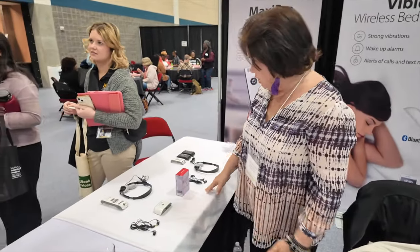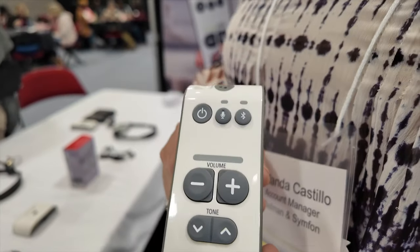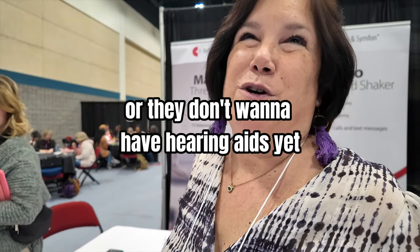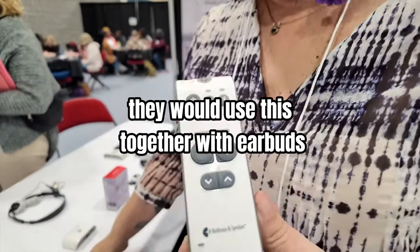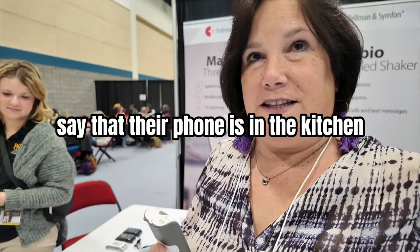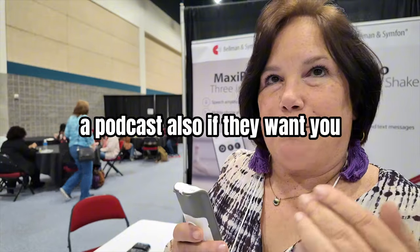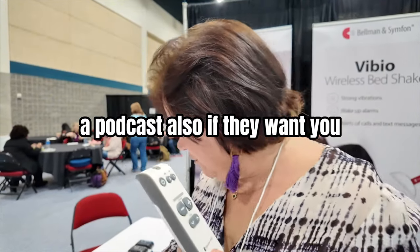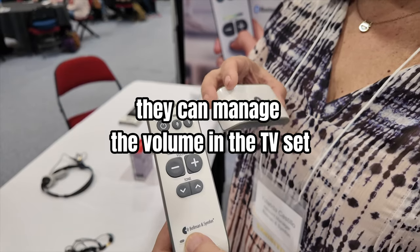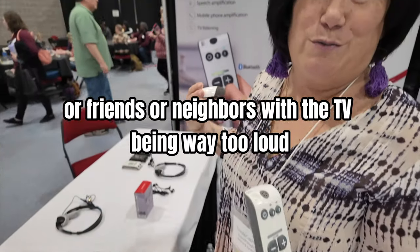Moving on to hearing devices — this one is really helpful for any individual who doesn't want things too loud to bother their family or friends, or who doesn't want to use hearing aids yet. They would use this together with earbuds or headsets to pick up a phone call, clearly listen to conversations, listen to music or a podcast, or stream their TV. This way they can manage their own volume without bothering family, friends, or neighbors.